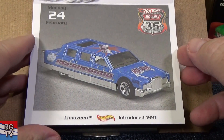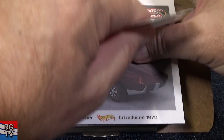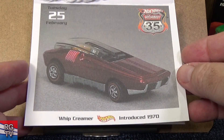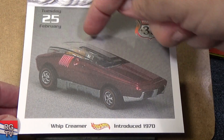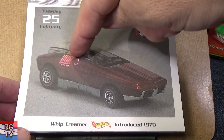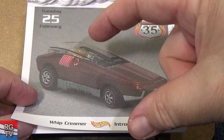Limousine, introduced in 1991. That one's gone — I haven't seen that in a long time. I don't remember if they did a final run for that. Whip Creamer, introduced in 1970. I think you can spin a thing there — I forget. This is a fast car, big chunk of metal.